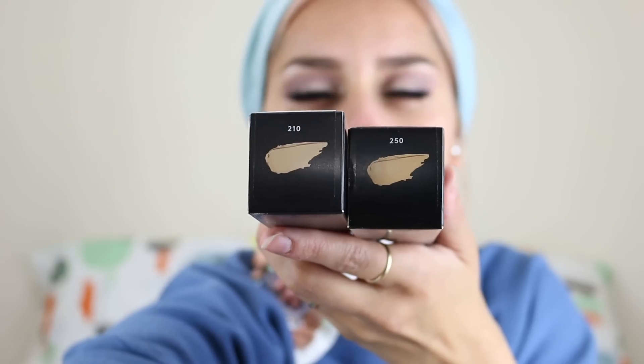Anyway, I bought a bunch of things and I'm going to open everything up on camera with you. I bought two foundations because I couldn't figure out what shade I'd want — I got 210 and 250. Then I bought a primer, a lip gloss, and a bunch of other things. I think we'll start off with the primer.